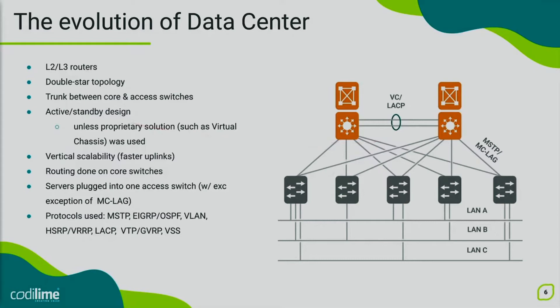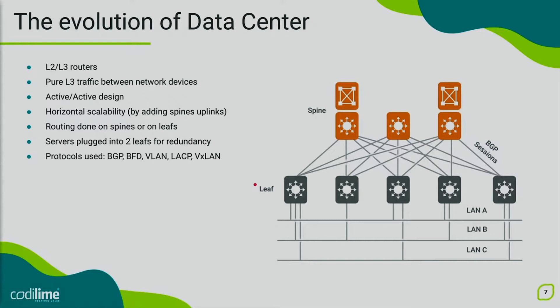We are now arriving at the present times and the spine-and-leaf topology. Today, the layer two and layer three devices are popular, small and not so expensive. As a result, we can put routing devices at the edge, allowing us to create a pure layer three backplane with almost no layer two traffic between network devices. To save uplink bandwidth, all routing between networks can be done on leaves instead of spines. Since there is no vendor-specific protocol in this design, a fully active-active approach can be implemented without any vendor lock-in.